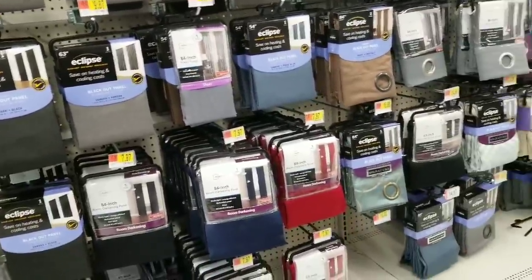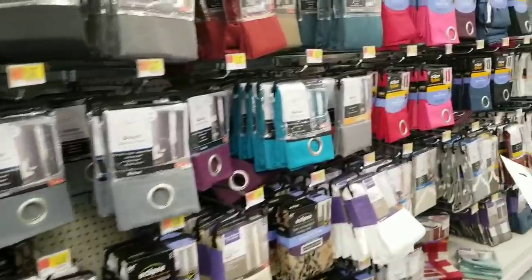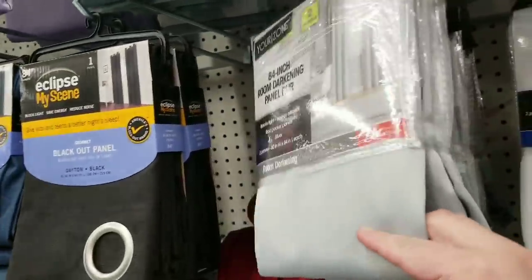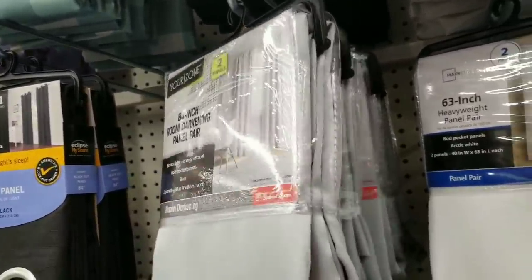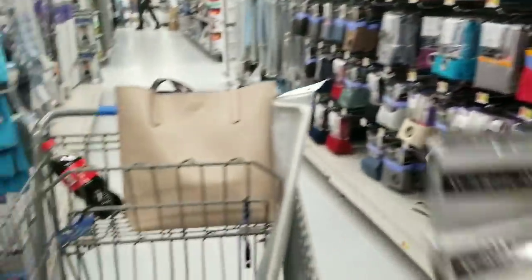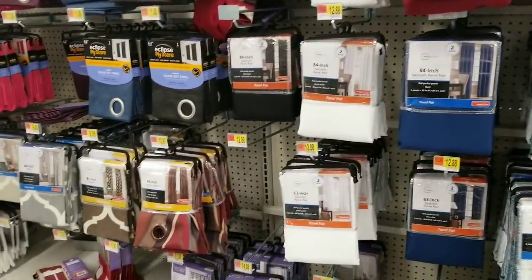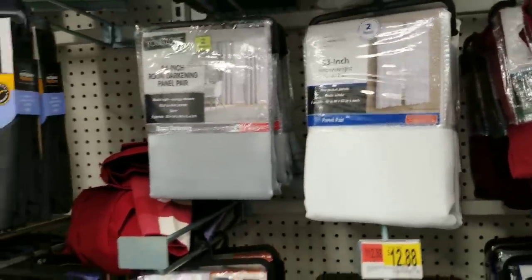I saw curtains online — it's a third-party company. If you guys haven't seen yet, Walmart is doing kind of like Amazon — they're selling a ton of third-party items. I found ones I really liked, kind of like this single pattern. It was two in the package for about $6. These in the store are $14.96. They're two packs, so I'm going to spend about $30 on curtains. I really want the room-darkening ones for my bedroom — I have white cotton ones in there now and I'm not a morning person.